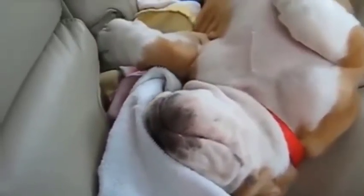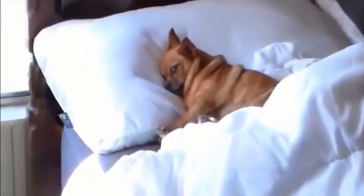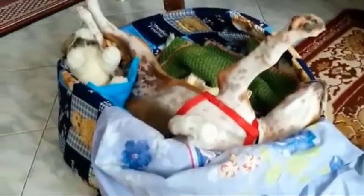Do you want to know why your dog sleeps on its back or why it lays on its side? To find out more about this behavior, take a look at this video. Here we'll be discussing dog sleeping positions and what they mean. Did you know the dog sleeping position can tell you a lot about their physical and mental health?